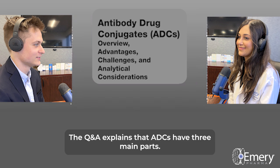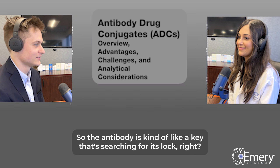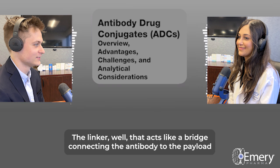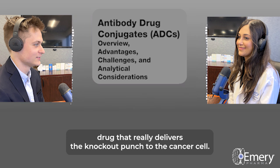ADCs have three main parts. You have the antibody, the linker, and the payload. The antibody is kind of like a key that's searching for its lock — it binds to very specific proteins that are only found on the surface of certain cancer cells. The linker acts like a bridge connecting the antibody to the payload. And then the payload is the potent drug that really delivers the knockout punch to the cancer cell.